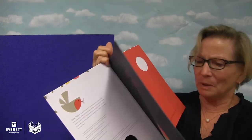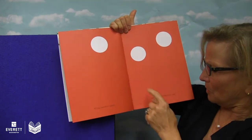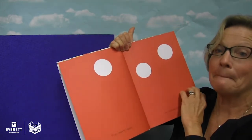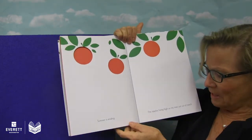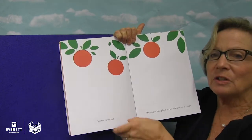Apples and Robins. All you need for apples are circles and the color red. Summer is ending. The apples hang high on the tree just out of reach.